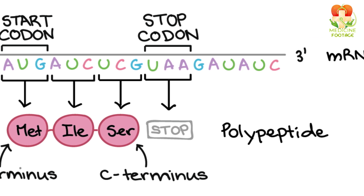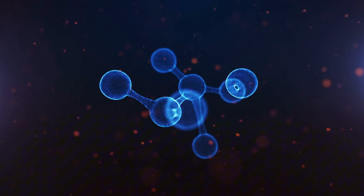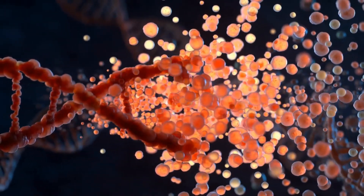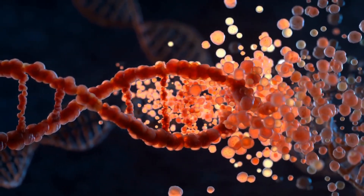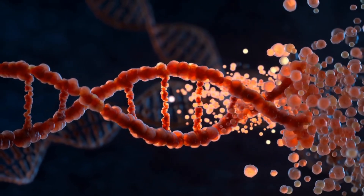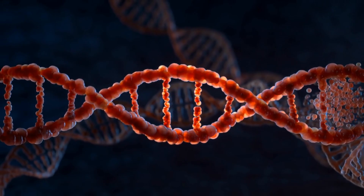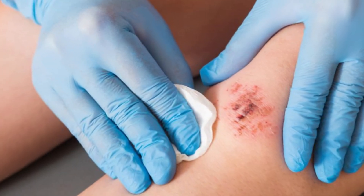To recap: protein synthesis is the process of creating proteins from DNA instructions. It has two main stages — transcription, which goes from DNA to RNA, and translation, which goes from RNA to protein. It's essential for life, from healing wounds to growing hair.